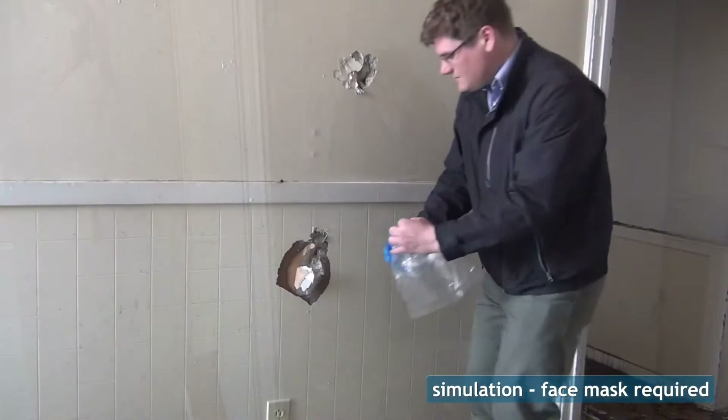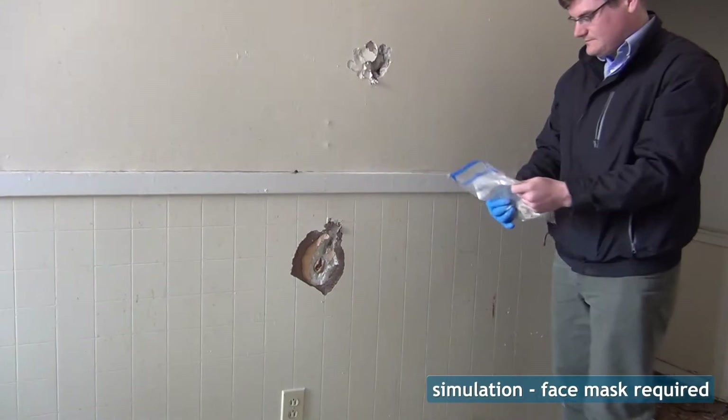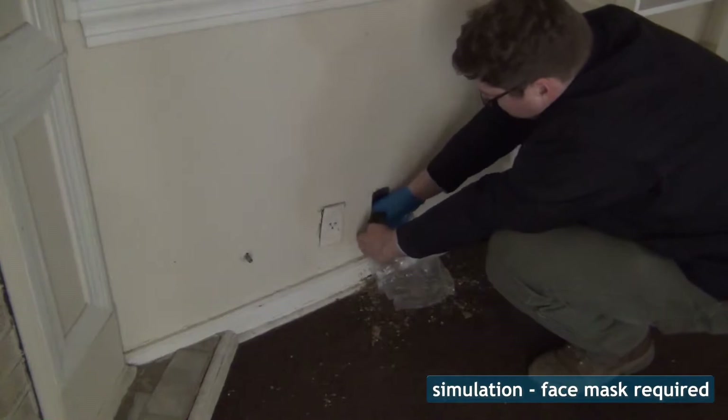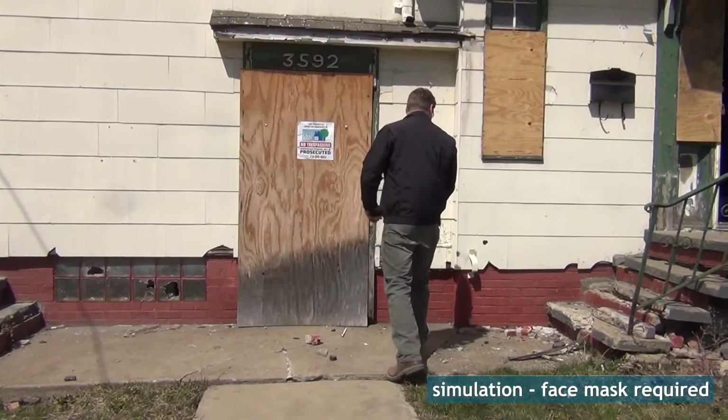Upstairs, we look for plaster, ceiling tile, window glazing, wall insulation, heat register wrap, and anything else that could contain asbestos fibers. The survey professional will note the condition of each material, where it is, and whether or not it is friable — meaning it can be crushed with hand pressure into a powder. After the sampling, the contractor submits his samples to the lab, and the lab will analyze them for the percentage of asbestos within each material. When the lab results come back, the survey professional compiles a final report and submits it to you.